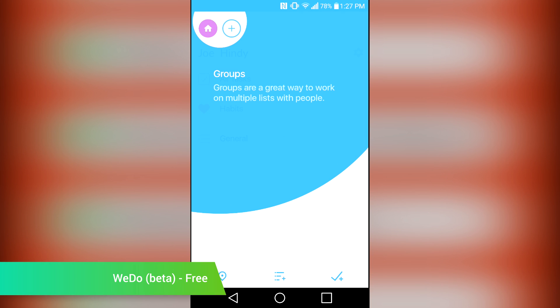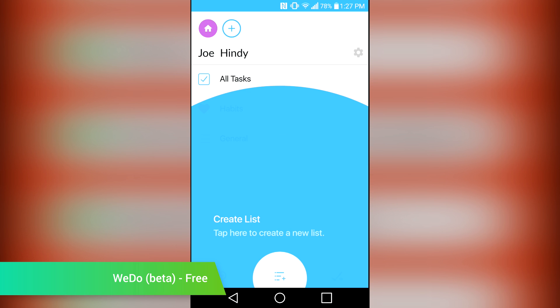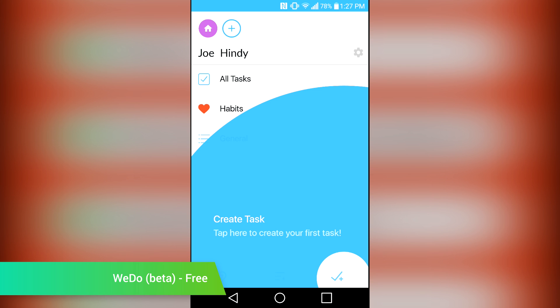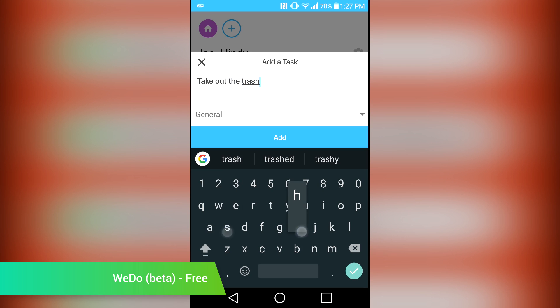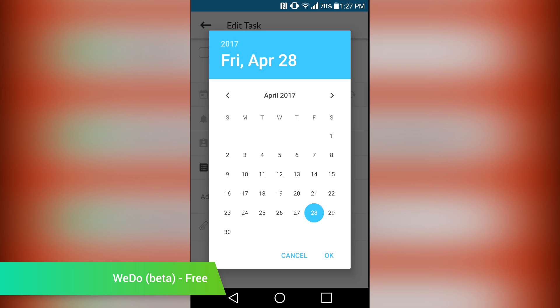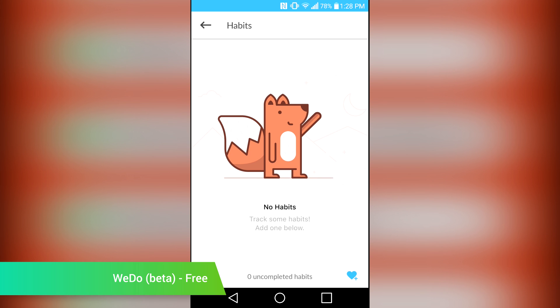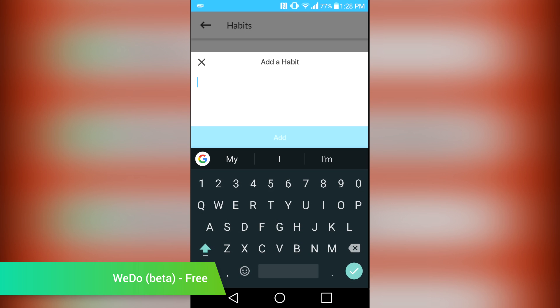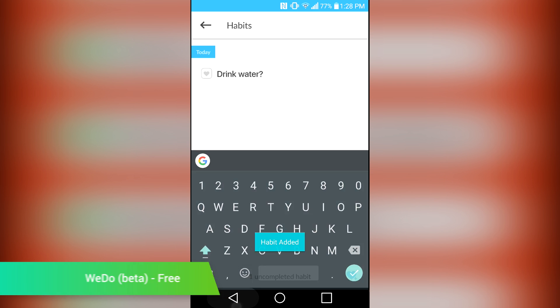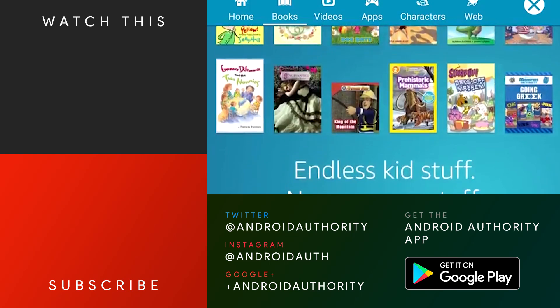WeDo is a task management application that focuses a little more on groups. You create groups in the application, invite people into those groups, and then people can create tasks that everyone can see. It's great for small businesses, families, and stuff like that. You can also use it alone if you insist. It features reminders, subtasks, and you can create tasks that repeat, like taking out the garbage every week. It's still in beta in the Google Play Store, and those that try it should be prepared to find bugs. Otherwise, it's free and it works pretty well.